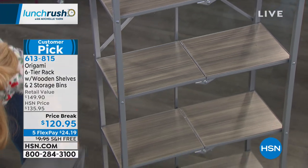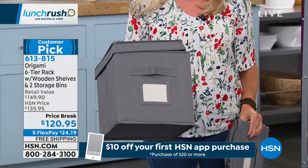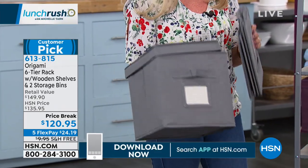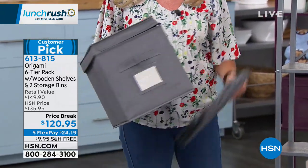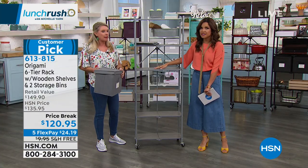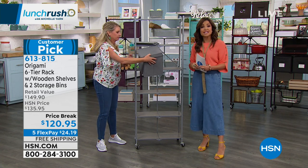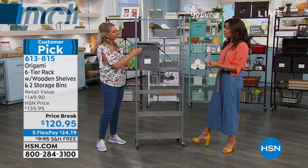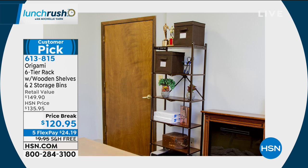We're including these collapsible bins — this is the only Origami we include bins with. You're getting two, and they match back to the metal of the unit. They have a lid, a little area where you can label it, and a handle on the front. They are perfectly designed to fit on this shelving, so nothing's sticking out or hanging over. It's a fantastic purchase — you can totally change the functionality and look of a room by getting all the stuff off the floor and going up.